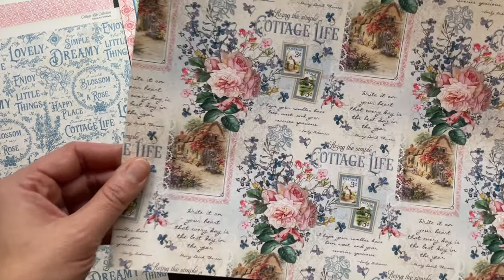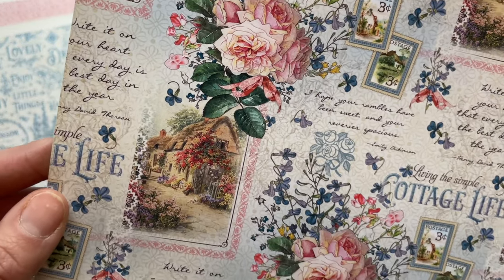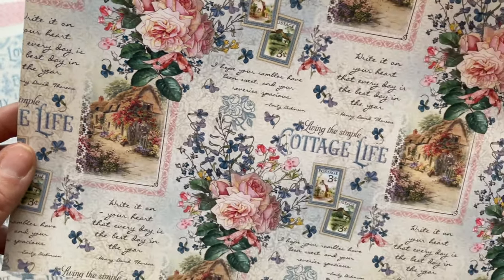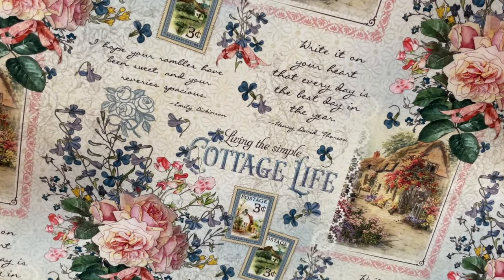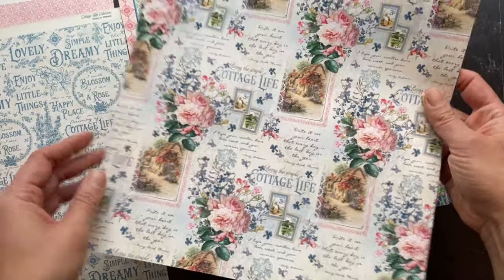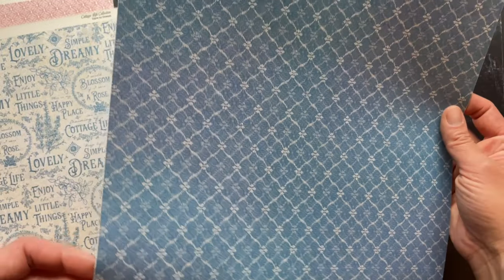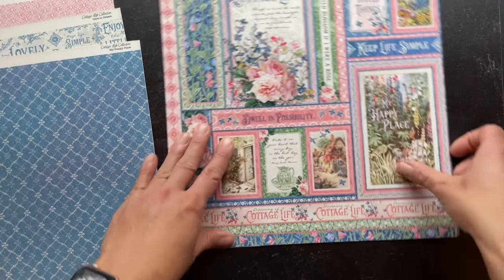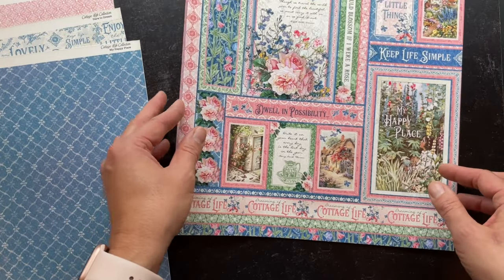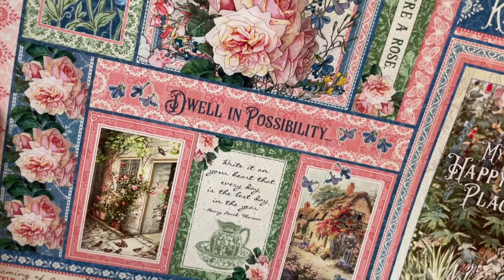Here we have My Happy Place, and of course you have that beautiful image of that country cottage, done with some fun text — Living the Simple Life — those little postage stamps, and of course that beautiful signature floral. Here we have a really usable periwinkle blue ditzy. And here we have a very usable cut-apart called Dwell in Possibility, which is one of the themes you see throughout the collection.